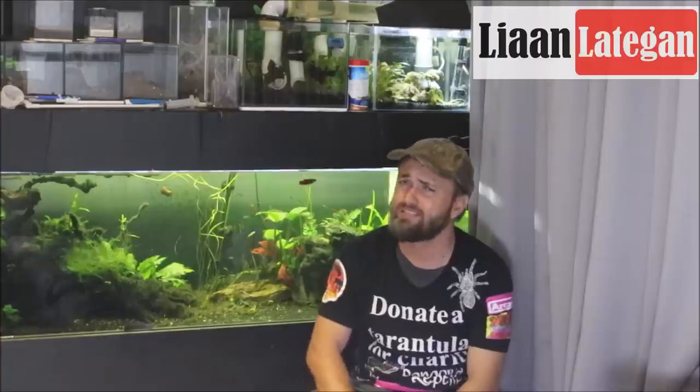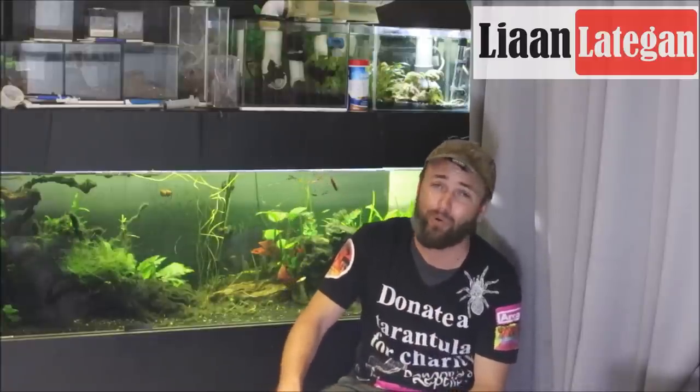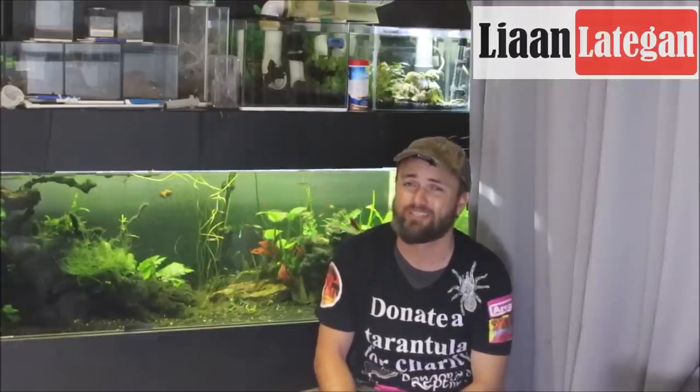Later on it did subside a bit, and around half past six, seven o'clock, they called it quits. Most of the stands were sold out, and the organizers said well, that's it, it seems like everyone's gone home as well. But just a massive thank you as well to SOS — you guys are fantastic. Thank you so much for hosting another successful Reptile Expo.